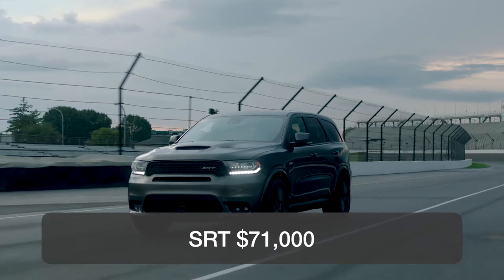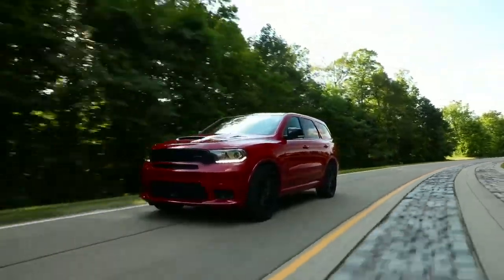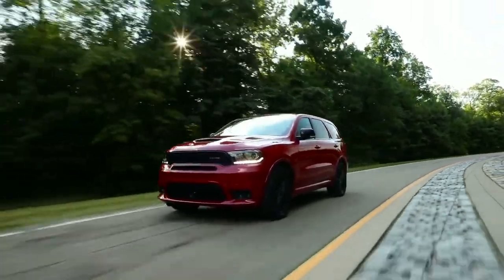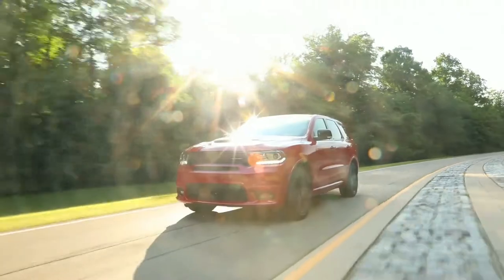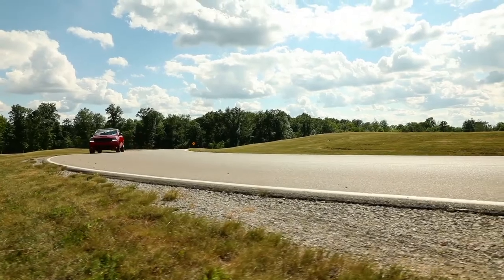The Durango isn't an obvious choice for many people shopping in the three-row SUV space, but it has a few things going for it. The ride and handling is better than many competitors, the power can be outrageous from the V8 and high-performance models, and all trims come with standard all-wheel drive.